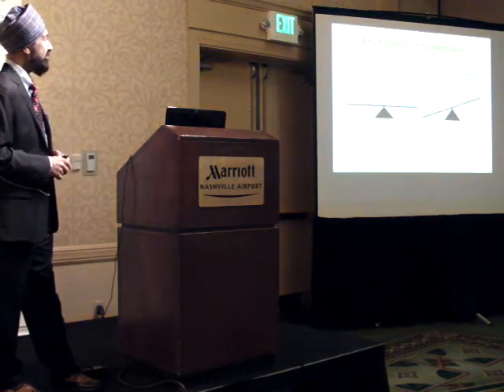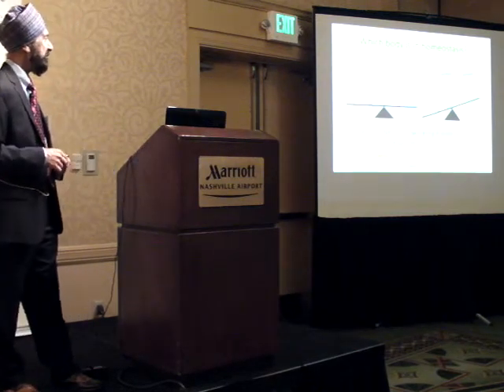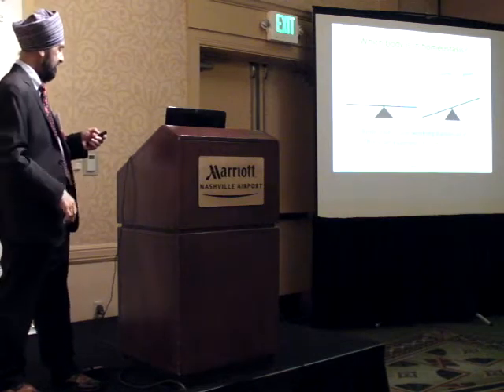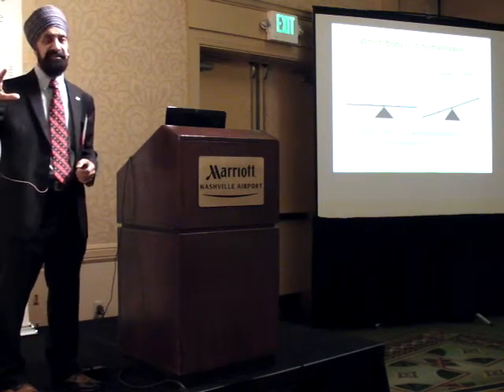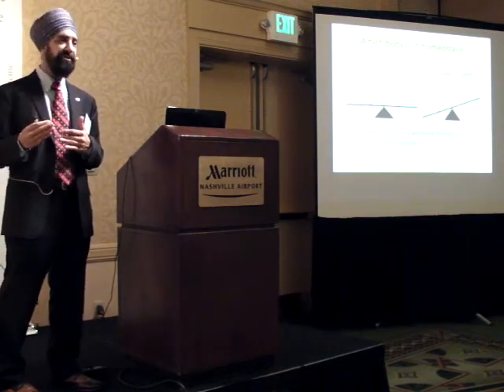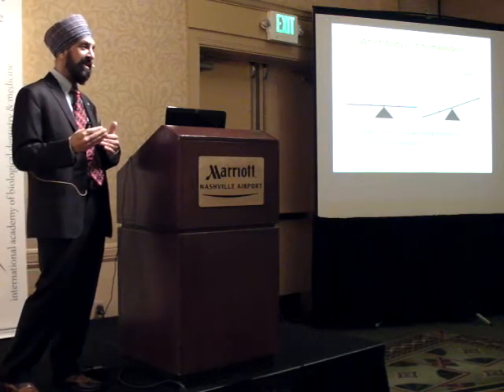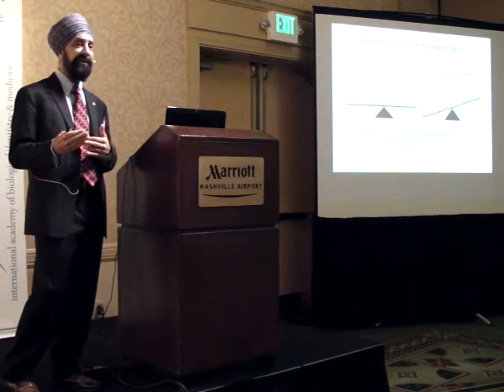Trick question: which body is in homeostasis? They're both in homeostasis. But this guy is working harder to stay in balance - that's an example of compensation. The body has to work hard, do additional work, spend additional energy, use additional tissues to remain in balance, equilibrium, homeostasis.